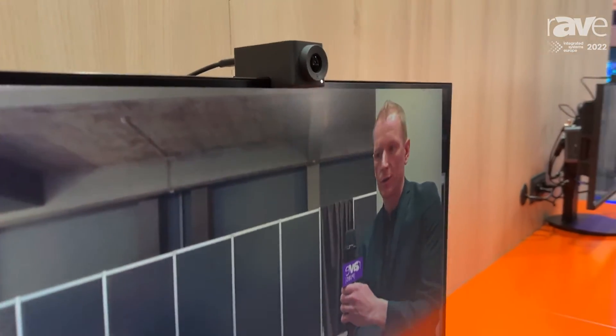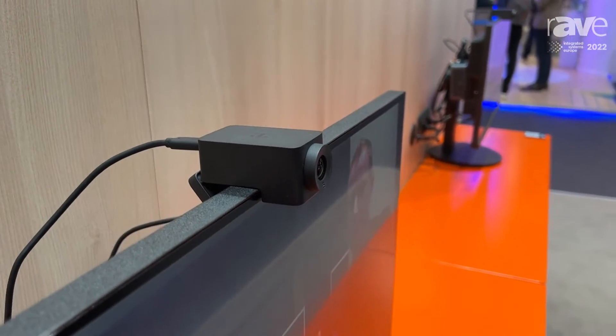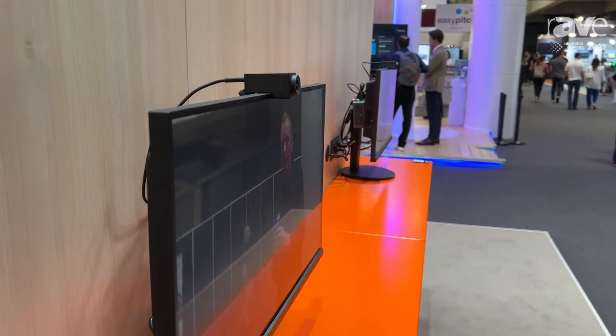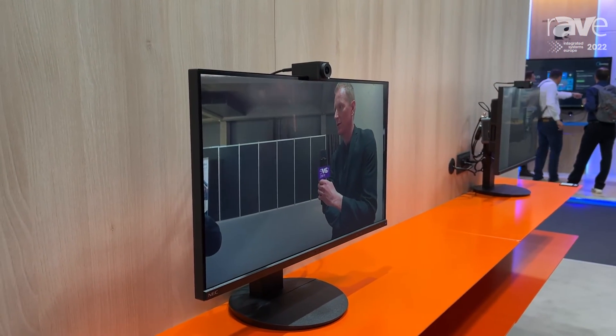It does automatic adjusting of lighting depending on the conditions that you're in. Hudly One is designed to fit perfectly on top of your screen. For more information on the Hudly One, visit us at Hudly.com.